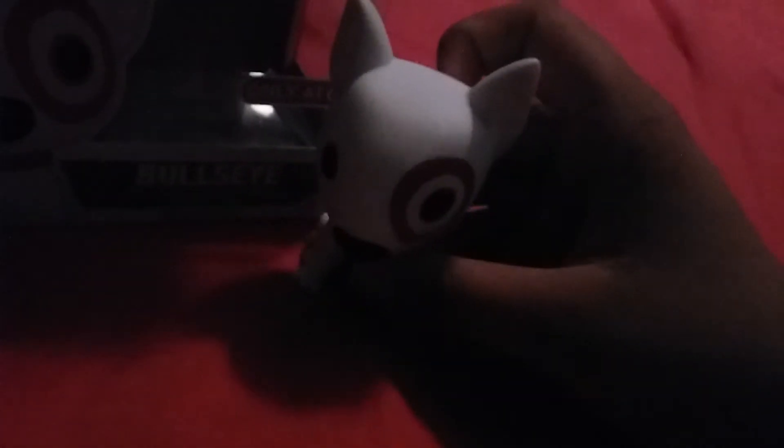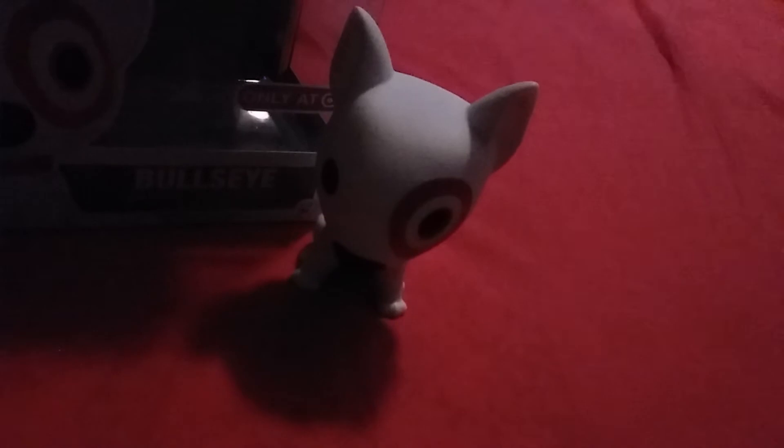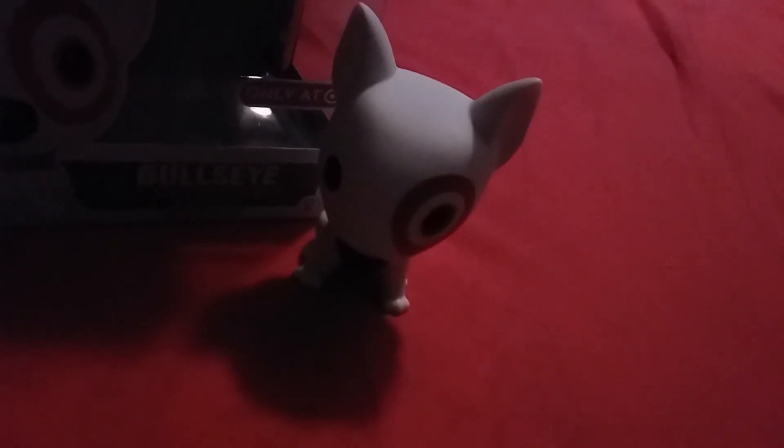He's sitting down. He kind of reminds me — you know that movie Bolt? You know that dog? He kind of looks like him, except he doesn't have this logo. He kind of reminds me of him a little bit.